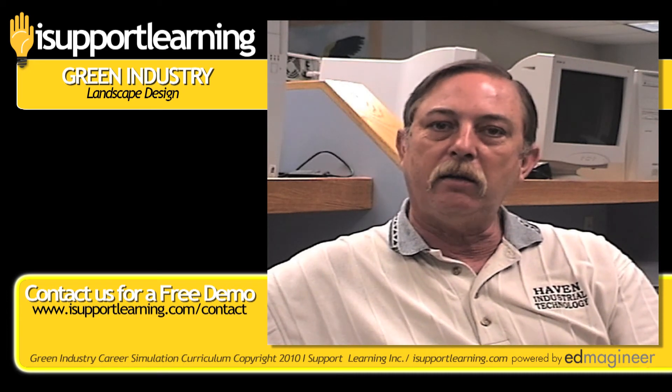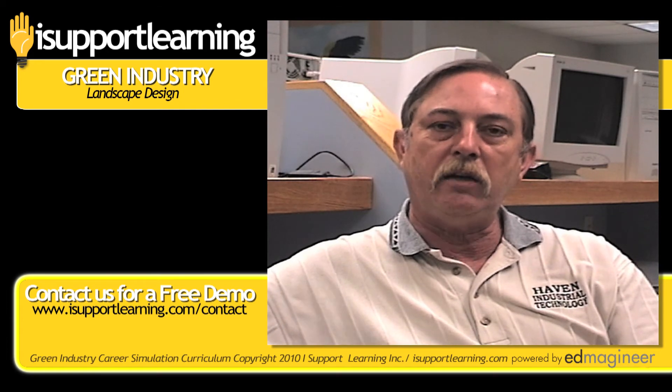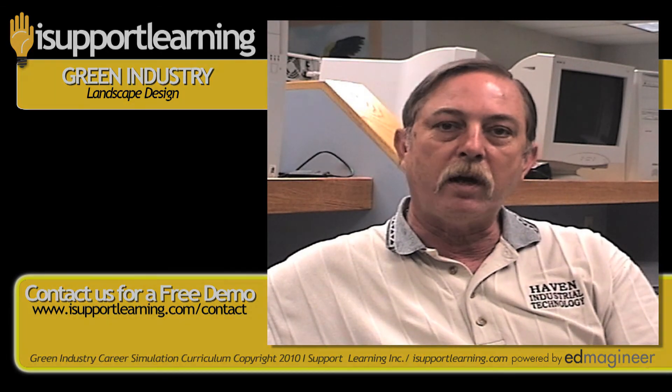I've seen many, many students get very excited at what they finally completed and what they did. They take it home and show mom and dad. From an instructor's standpoint, it's made my life so much easier having a great curriculum and seeing the kids engaged and involved. It's the easiest curriculum I've ever implemented.